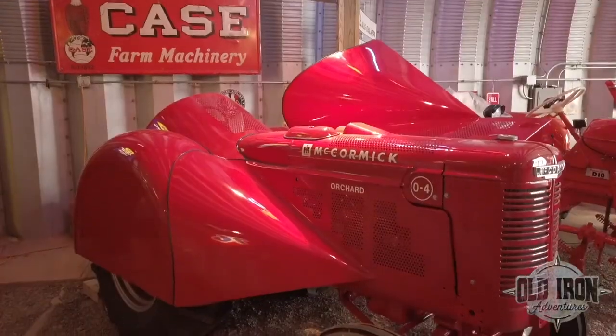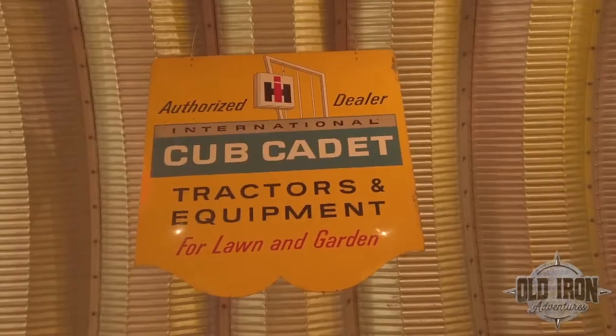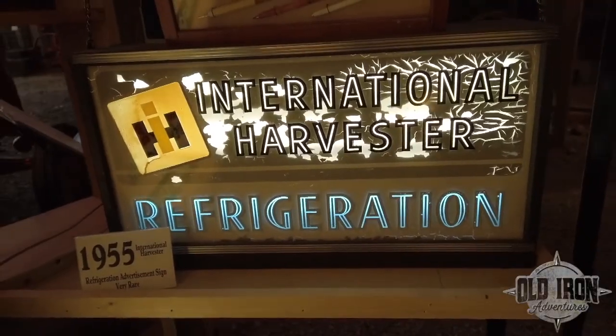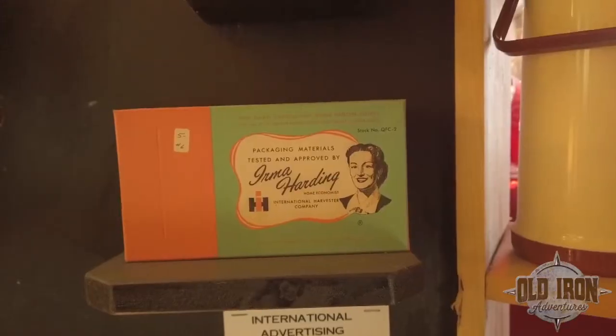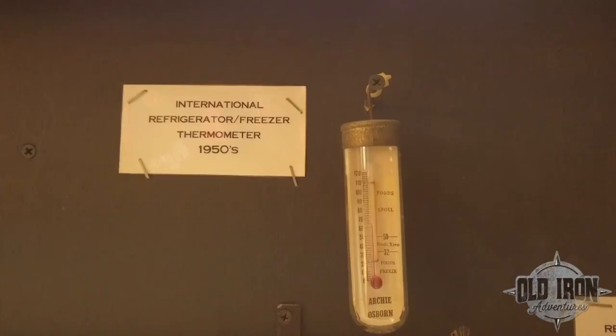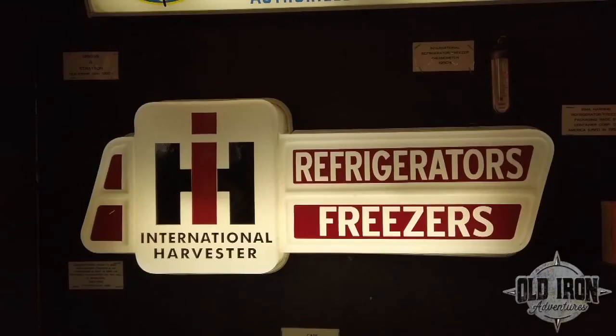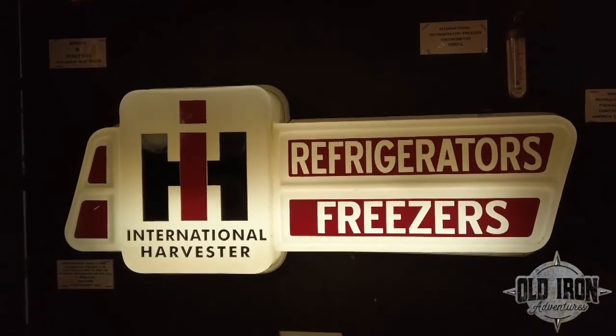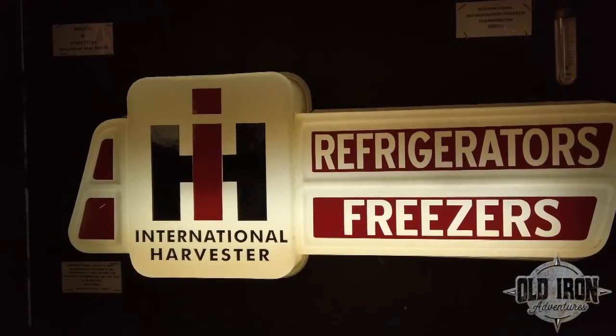International Harvester is known for their farm equipment, but for years they also built refrigerators and freezers. The company released their first line in 1947, with production ending in 1955 when International sold to the Whirlpool Corporation. This refrigerator sign is hard to find in such nice condition — it's made from brittle plastic that easily cracks.